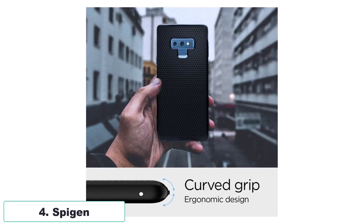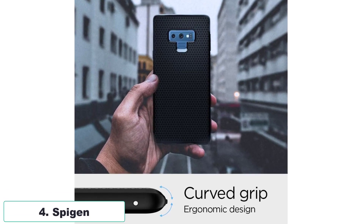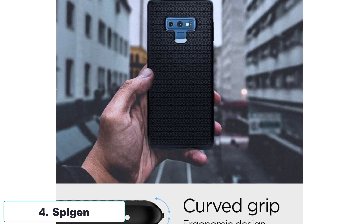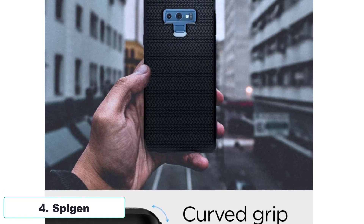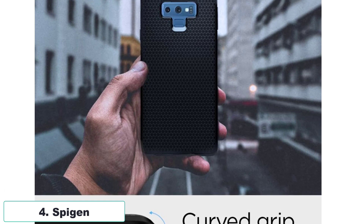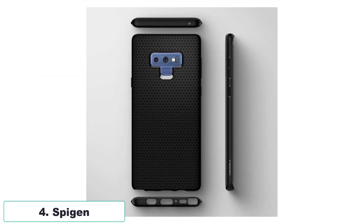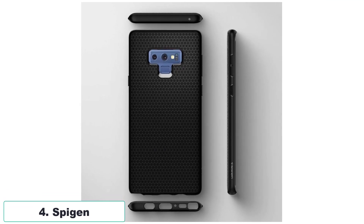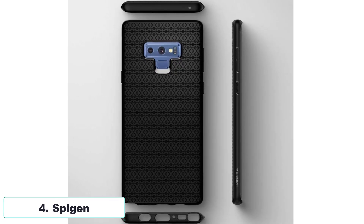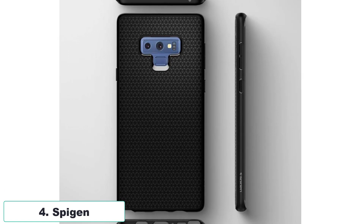The slim and form-fitted design makes it pocket-friendly, allowing for easy transportation without compromising on protection. The modern geometric engravings not only enhance the overall aesthetics, but also improve the grip, reducing the chances of accidental slips. With its military-grade certification and air-cushion technology, this case offers excellent protection against impacts and drops, keeping your Galaxy Note 9 safe from damage. It is the perfect companion for those seeking a stylish and reliable case compatible with the Samsung Galaxy Note 9.